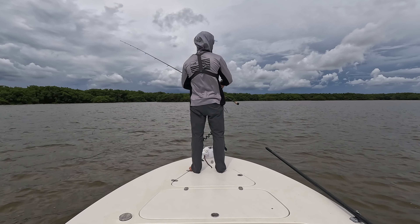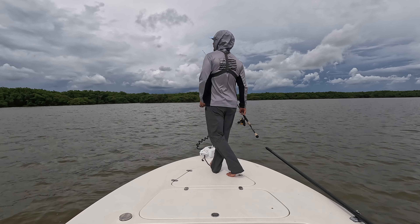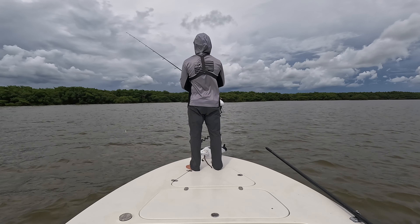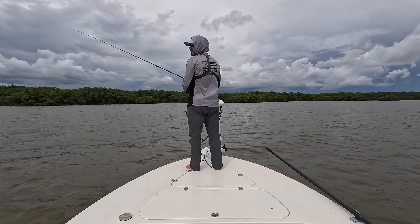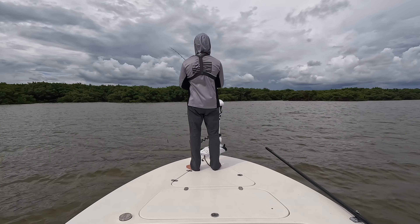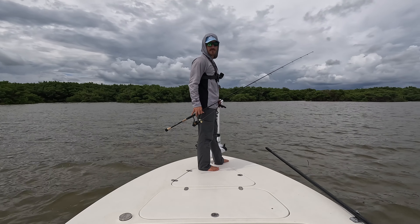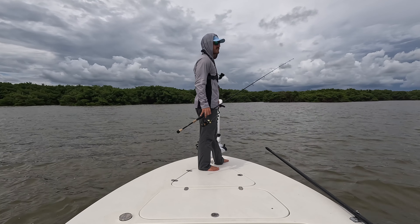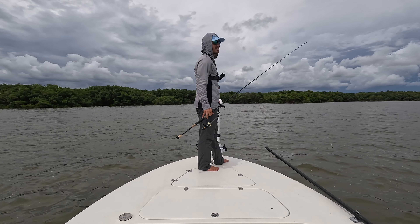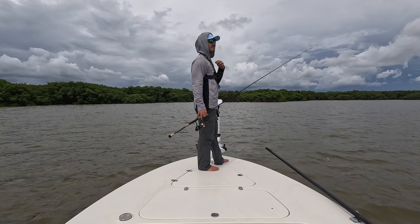We have to keep an eye on these storms — it is very stormy, as is every single day in summer. But we should be able to get on them and should have plenty of time to fish. Throwing 30 pound leader, 15 pound braid. I also have a tarpon setup with a bait buster, because sometimes you'll be up here and see something spook. There are big tarpon that lay up in this little cove and bay right here, laid up on the sand.